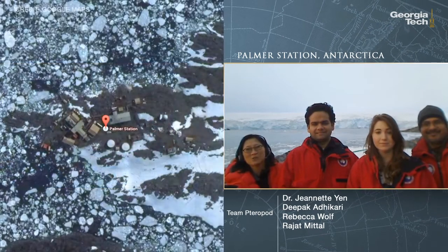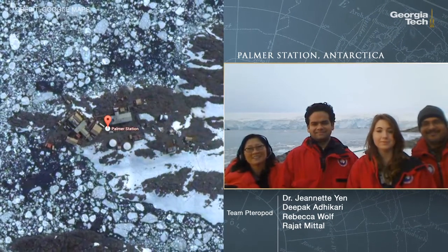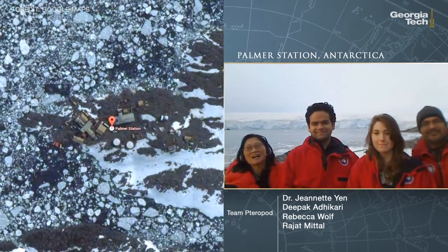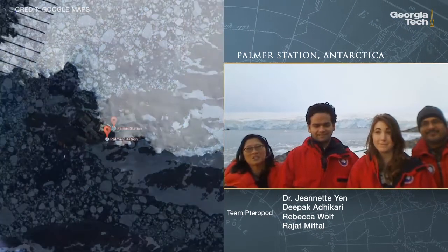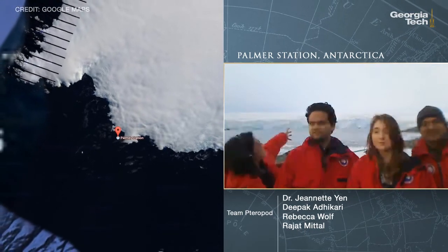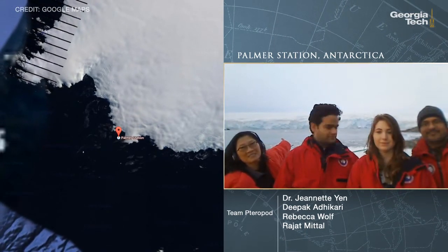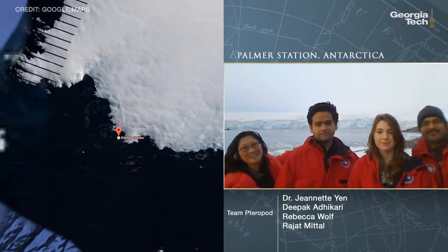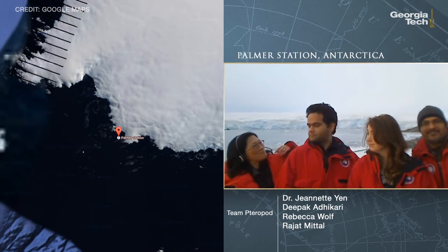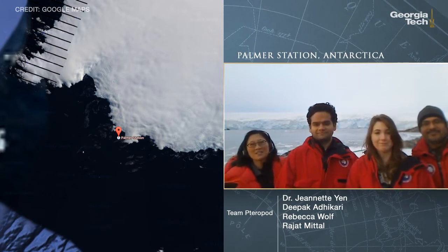Hi, this is Team TerraPod at Palmer Station, Antarctica — 64 degrees south, 64 degrees west — on an island called Anvers Island, just off the Antarctic Peninsula. Behind us are 300-foot cliffs of ice, and here are the members of our interdisciplinary team.